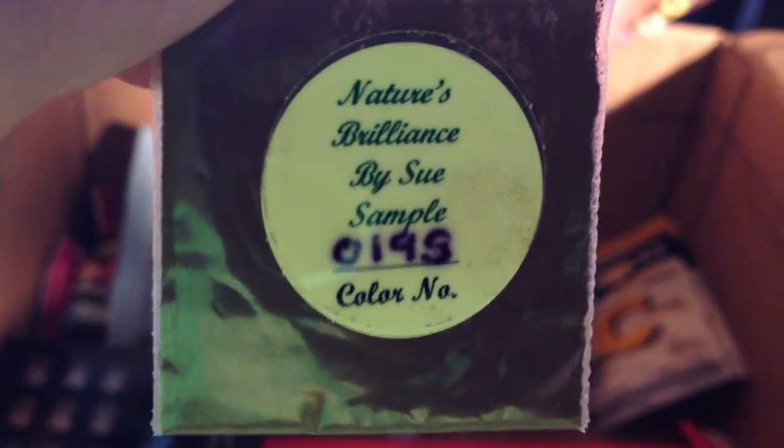Then there are about 12 or 13 eyeshadow powders. This one is Nature's Brilliance by Sue — it's a sample. As you can see, there are a ton of these. I love them because it gives me a good idea if a color is going to look right on me without buying the whole palette. I'm able to try the color before wasting money on a full palette, so these are going to be very helpful.